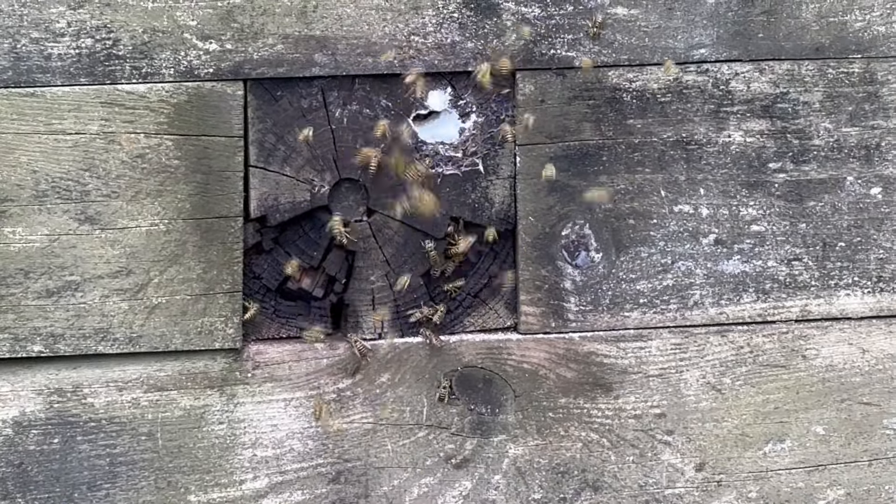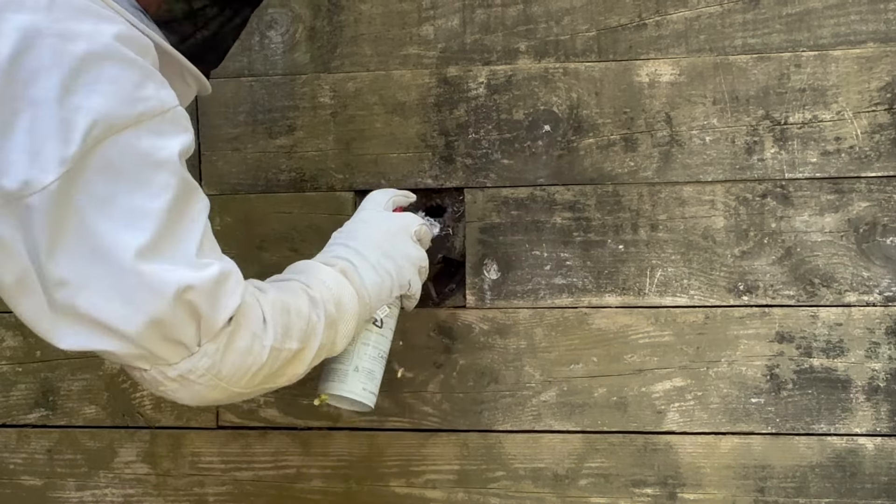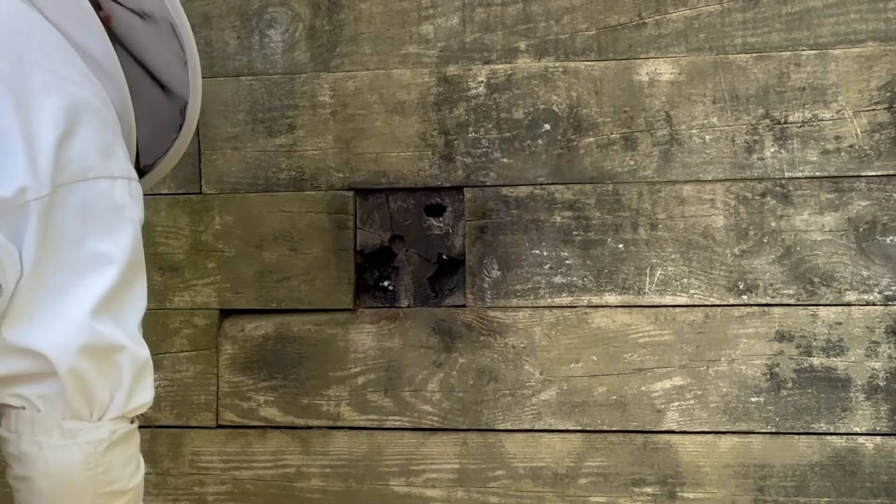In a little while, we're going to apply a liquid residual application to the wall. This product will eliminate any yellowjackets that return to the area, as well as prevent them from building another nest.